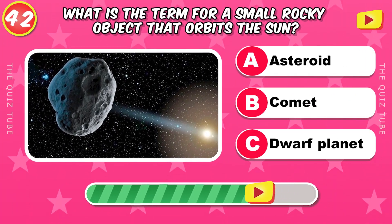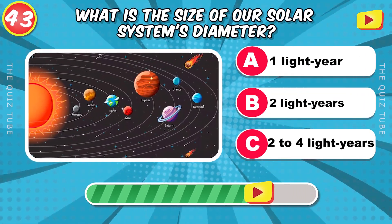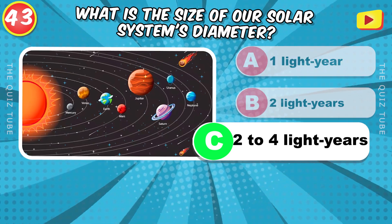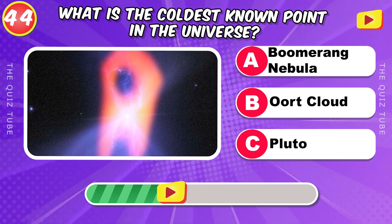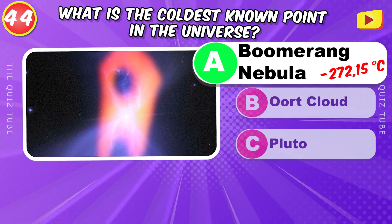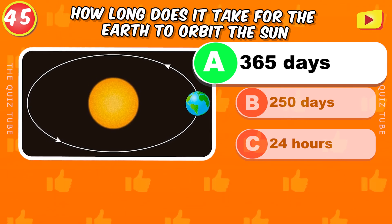What is the term for a small rocky object that orbits the Sun? Asteroid. What is the size of our solar system's diameter? 2–4 light years. What is the coldest known point in the universe? The Boomerang Nebula. How long does it take for the Earth to orbit the Sun? 365 days.